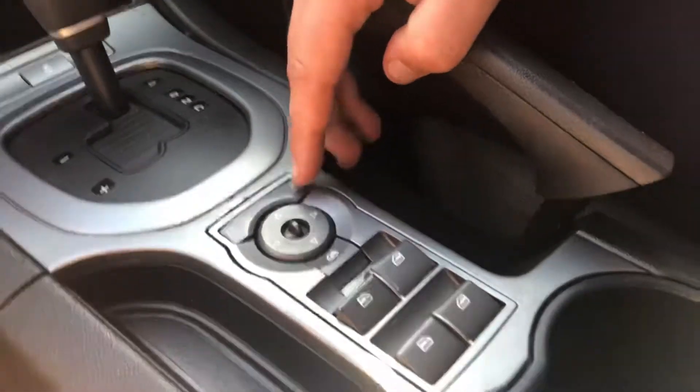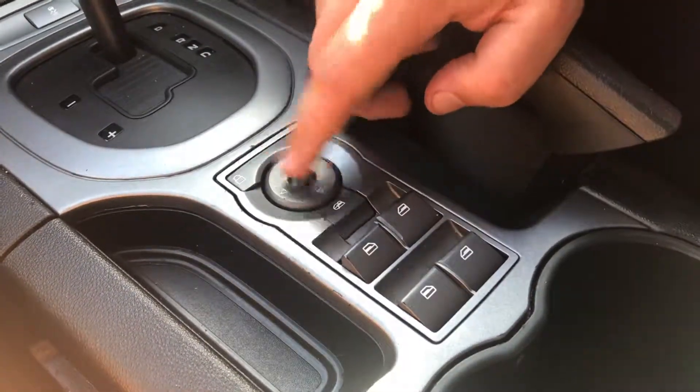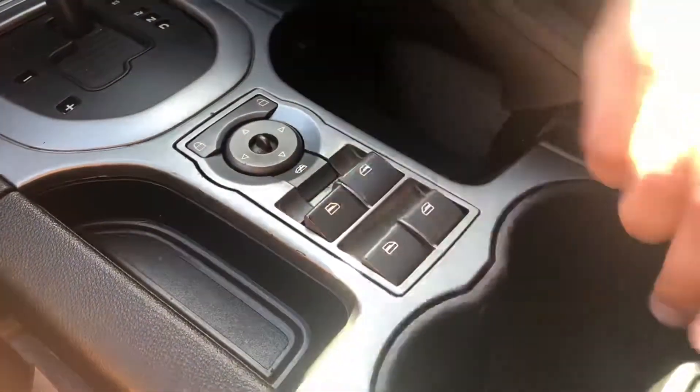Moving on down, you've got your central locking just here. As you can see, you've got your automatic mirrors, your window lock, your automatic windows here, cup holders there, and then in here you've got your USB and AUX to connect your phone to, as well as a 12-volt power source just there.